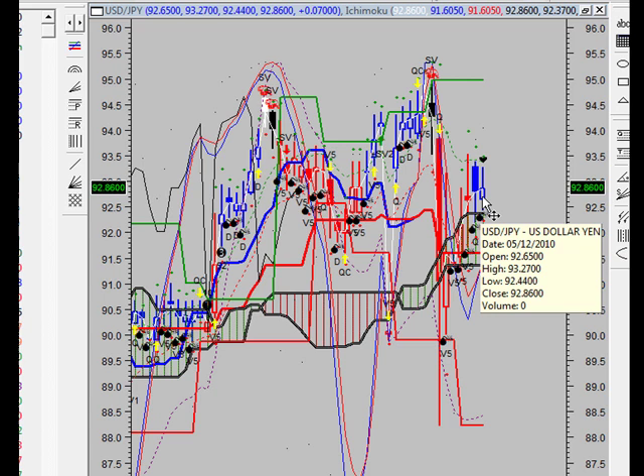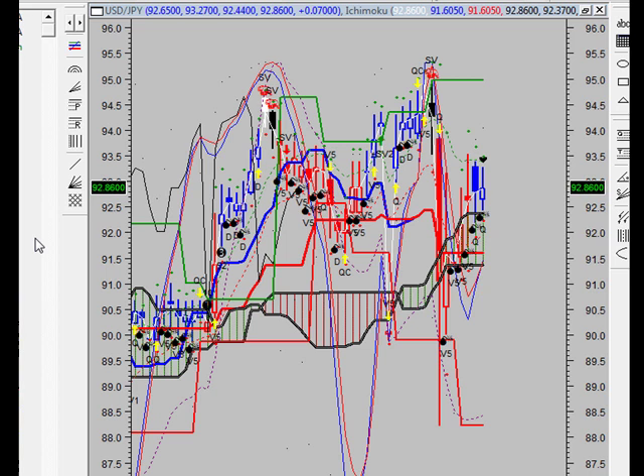Initial target $91.20, stop and reverse at $93.48. Our second wave — if we break that support and we hit target on the first trade — we're going to look to get short again at $88.30 and let the profits run well until we get to probably $85.00, with a stop and reverse at $93.48.